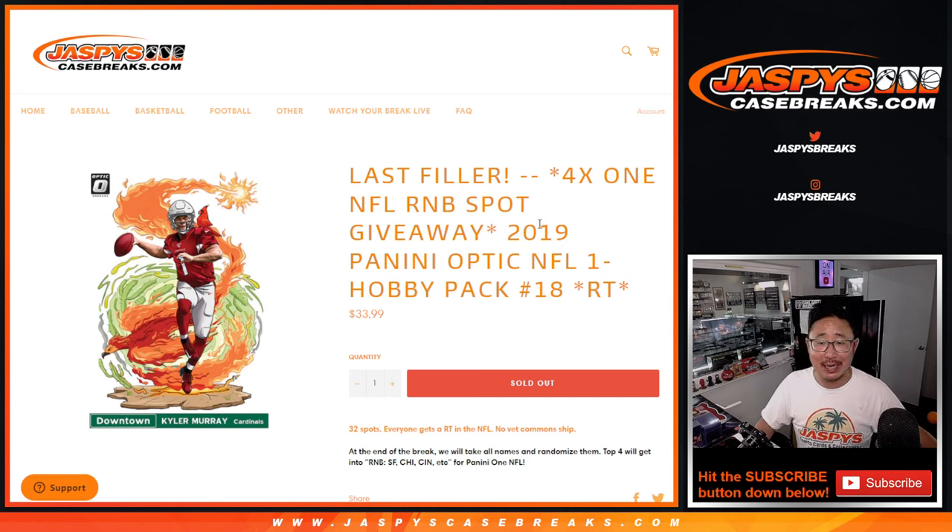Hi everyone, Joe for Jaspi's CaseBreaks.com coming at you with a quick little break here. 2019 Panini Donruss Optic Football Hobby Pack break number 18.